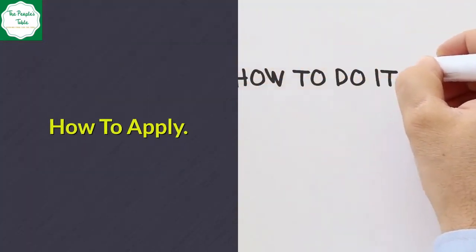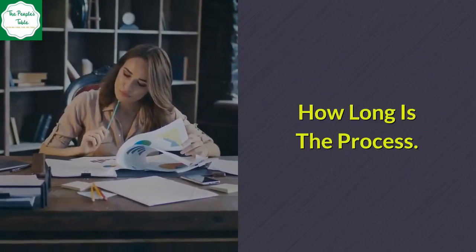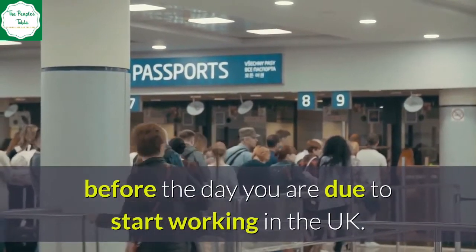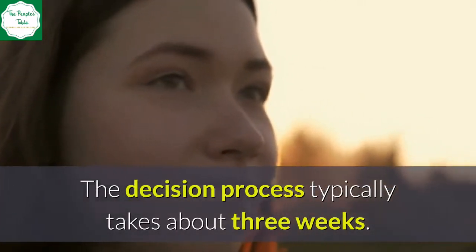How to apply: You must apply online. Regarding how long the process takes: you can apply for a visa up to three months before the day you are due to start working in the UK. The decision process typically takes about three weeks.